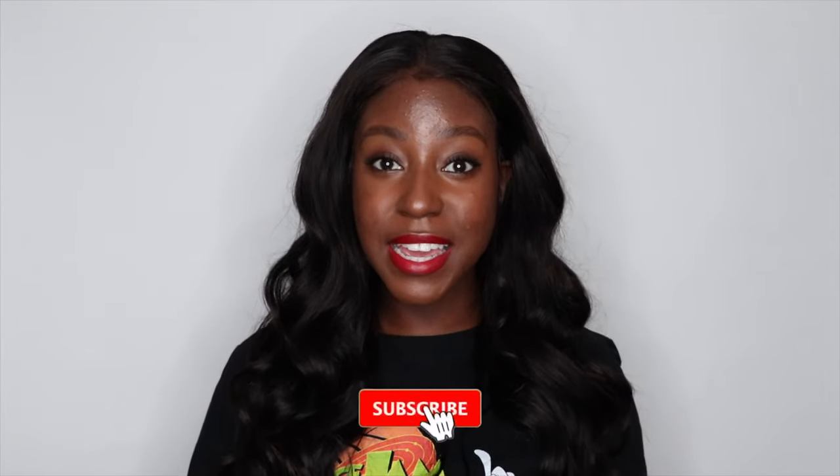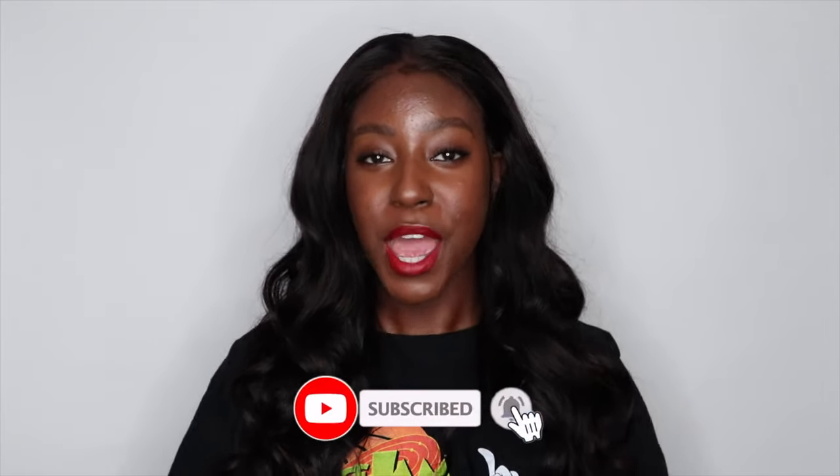If this is your first time seeing my face, my name is Lakisha. I post a lot of skincare and lifestyle, beauty, and hair-related videos. If that sounds like something you're interested in, then make sure you are subscribed. Without further ado, let's get started.